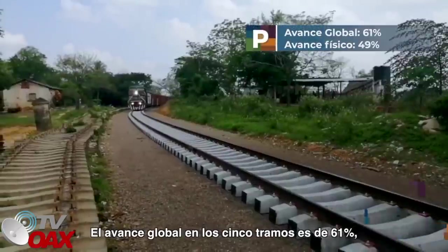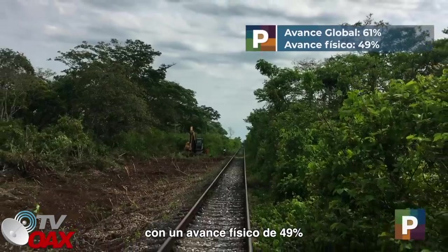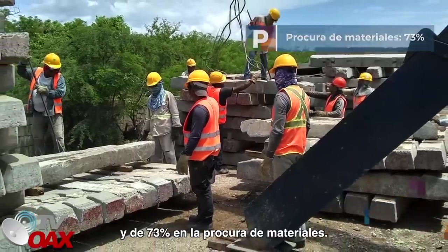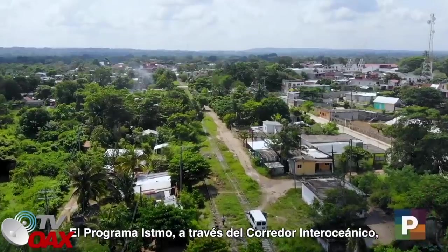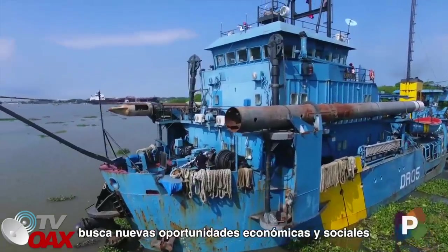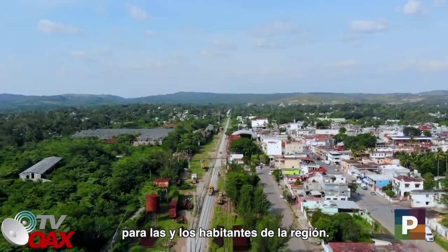El avance global en los cinco tramos es de 61%, con un avance físico de 49% y de 73% en la procura de materiales. El programa Istmo, a través del Corredor Interoceánico, busca nuevas oportunidades económicas y sociales para las y los habitantes de la región.